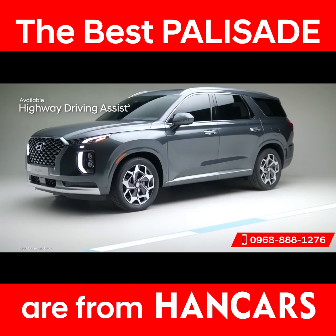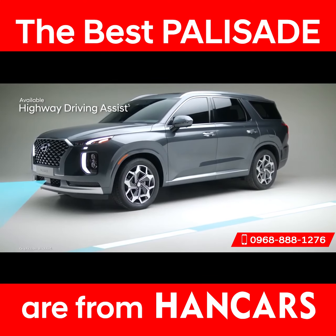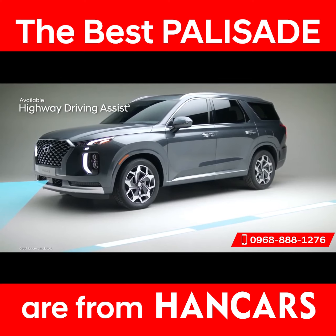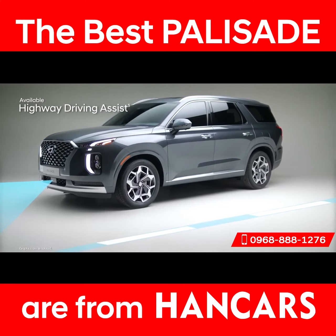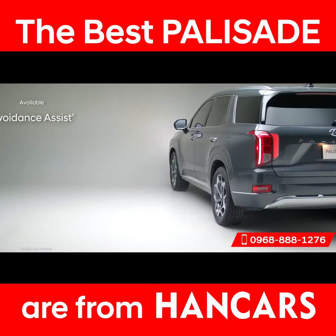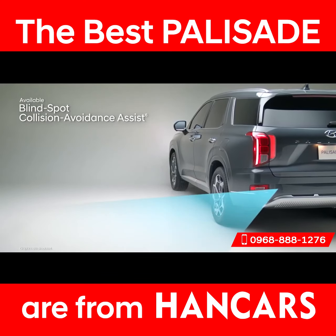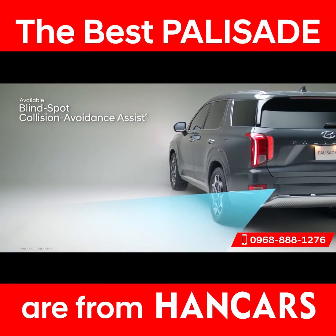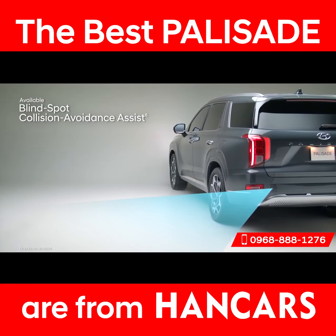Highway Driving Assist is like your co-pilot — it helps keep you centered in the lane and traveling at a safe distance from the vehicle ahead. It can also help you keep to the speed limit, adjusting your pace based on GPS and highway data. Change lanes with confidence thanks to Blind Spot Collision Avoidance Assist — if the system detects a vehicle in your blind spot, it will alert you and can apply gentle braking to deter an unsafe lane change.